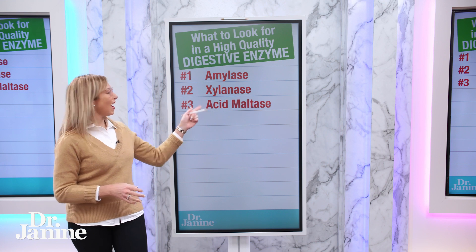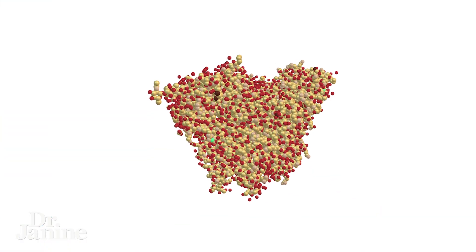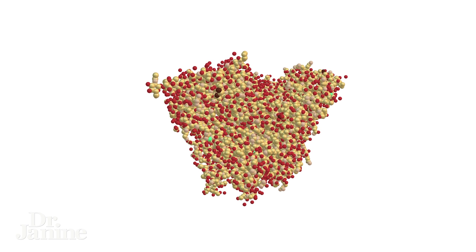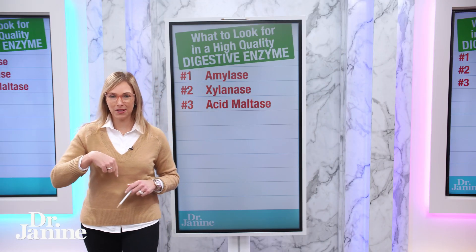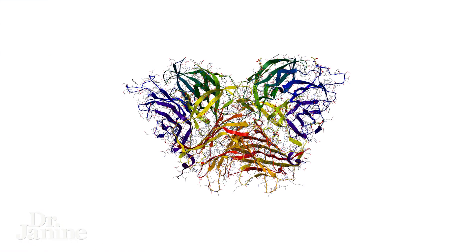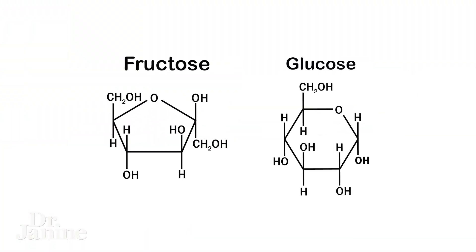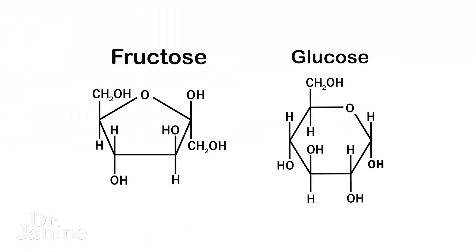Number three is acid maltase, which is great because it breaks down maltose into two glucose molecules — important for proper digestion. Number four is invertase, which helps to break down sucrose, which is difficult for the body to recognize, into glucose and fructose, making it much easier to digest.